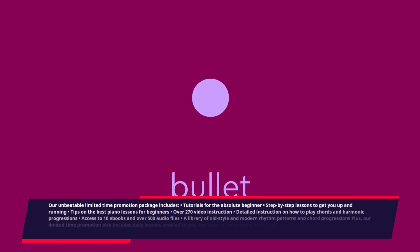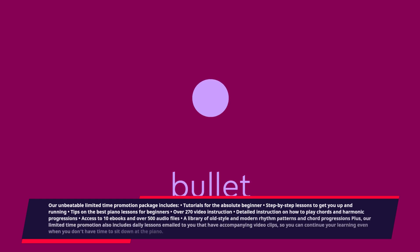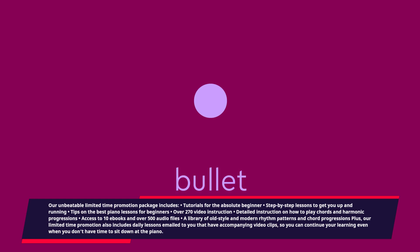Over 270 video instructions, detailed instruction on how to play chords and harmonic progressions, access to 10 e-books and over 500 audio files, a library of old style and modern rhythm patterns and chord progressions. Plus, our limited-time promotion also includes daily lessons emailed to you that have accompanying video clips, so you can continue your learning even when you don't have time to sit down at the piano.